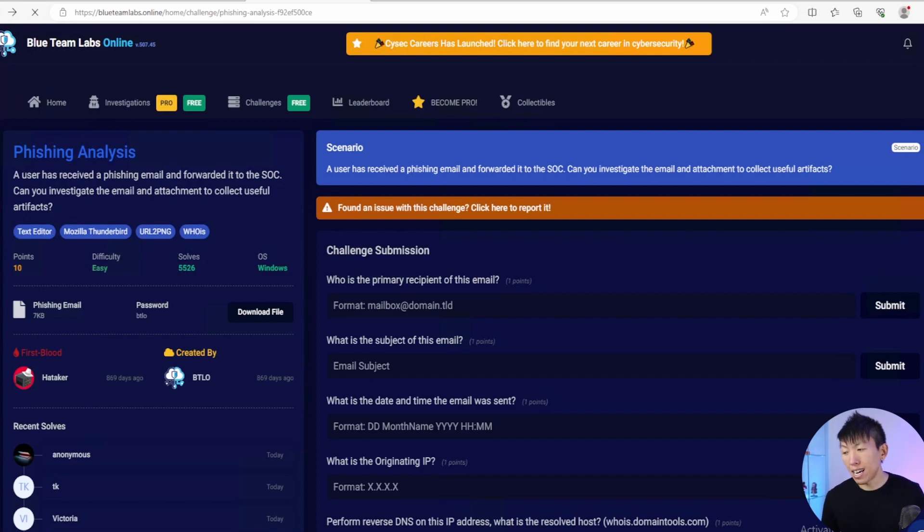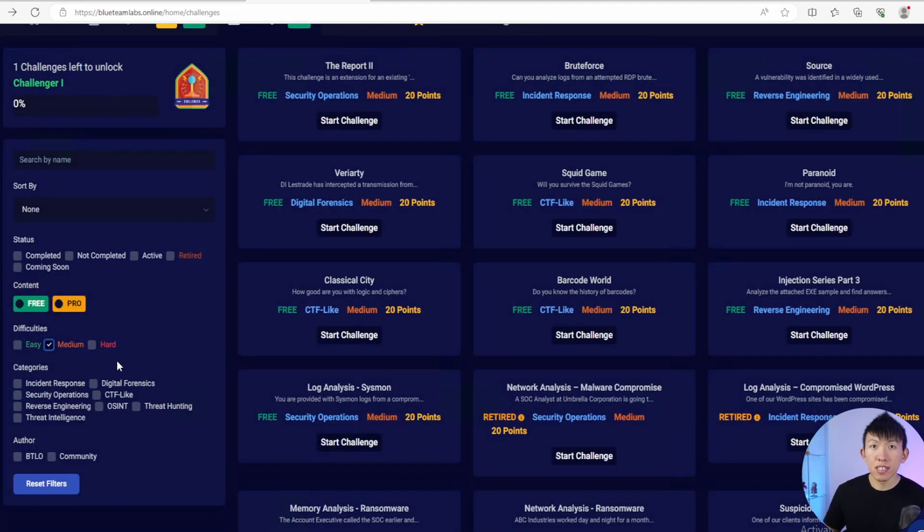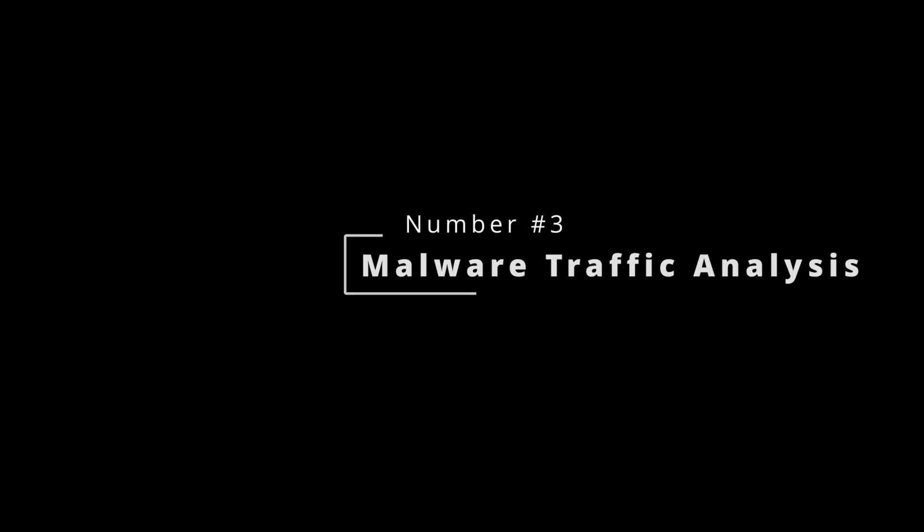Once you get comfortable with the easy labs, I encourage you to level up and go after the medium and eventually the hard challenges. The third one is malware traffic analysis. Whenever I want to level up my skills on network traffic analysis, this is the site I typically go to do just that.